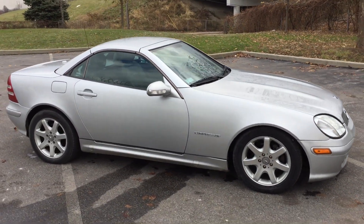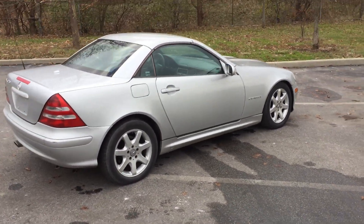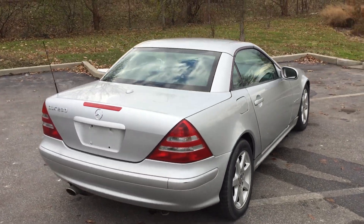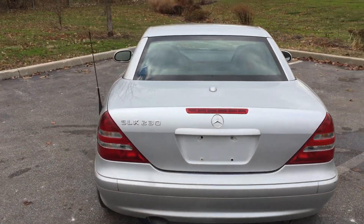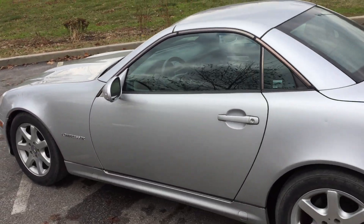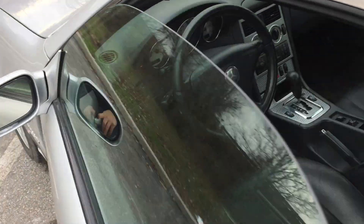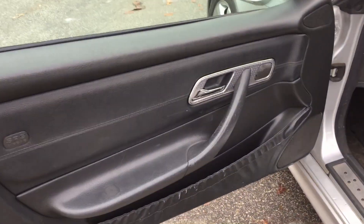Look at that body — it's in great shape for a 2001. Silver metallic paint, alloy wheels, convertible folding hardtop. Just a great looking car. I can't even believe this is a 2001.